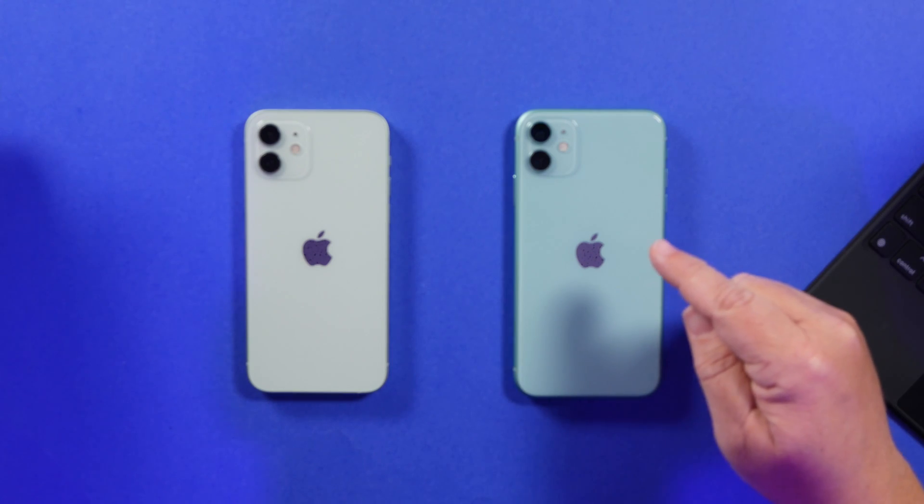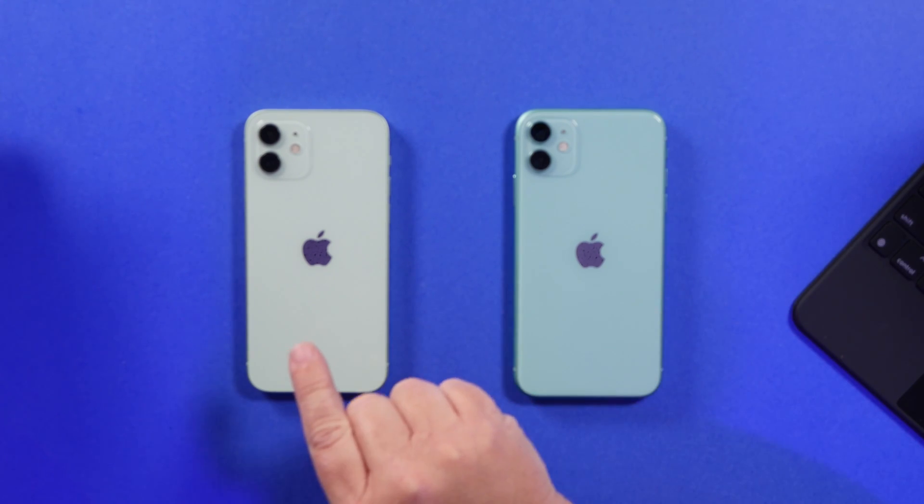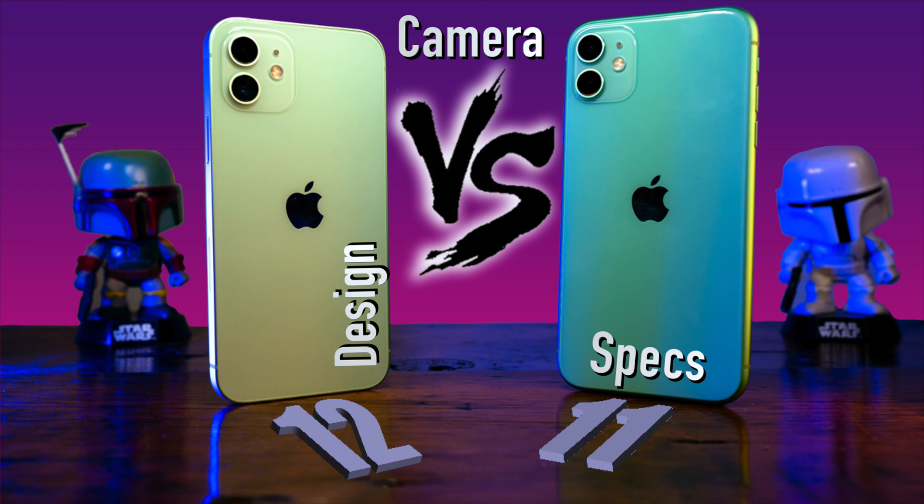In this video, we got the iPhone 11 taking on the newer iPhone 12. Is it worth the upgrade? I want to compare a number of things with these phones: camera, the design, specs, speed, and of course, overall experience.